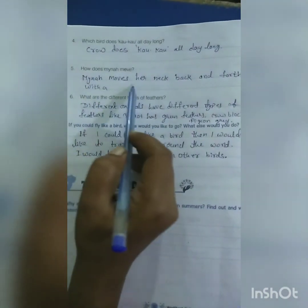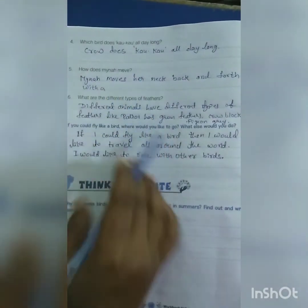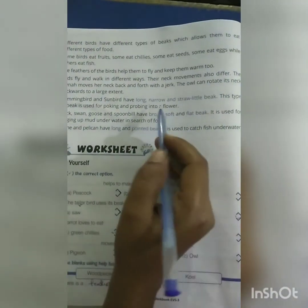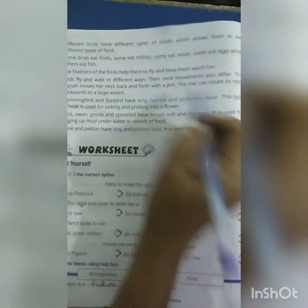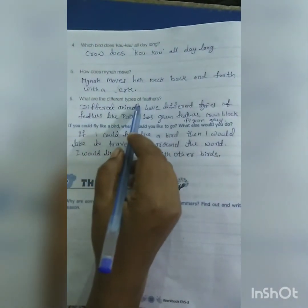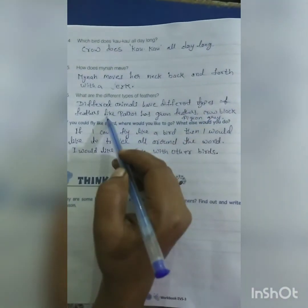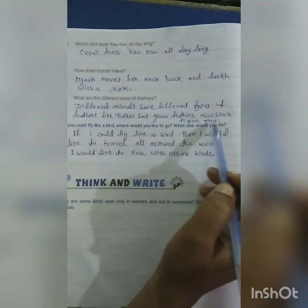How does maina move? Maina moves her neck back and forth. What are the different types of feathers? Different birds have different types of feathers. For example, parrot has green feathers, crow has black feathers, and pigeon has grey feathers.